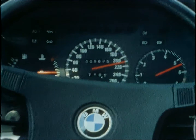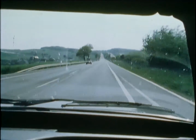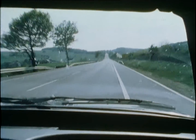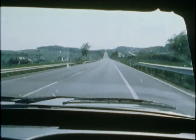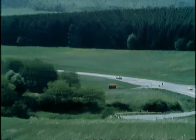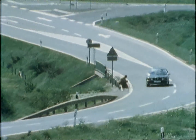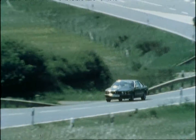Thanks to the improved torque curve, the maximum torque of 310 Nm is developed at a cool 4,000 RPM. These figures make this six-cylinder BMW power unit superior even to comparable eight-cylinder engines. To get this power and performance onto the road more effectively, the five-speed gearbox has been adapted to provide optimum torque conversion rates.